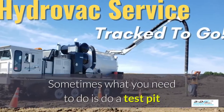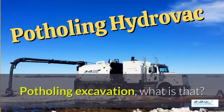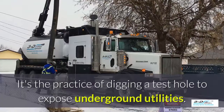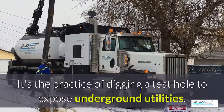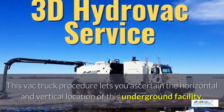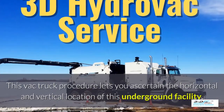Sometimes what you need to do is perform a test pit and see what's going on underneath the ground. Potholing excavation — what is that? It's the practice of digging a test hole to expose underground utilities. The VAC truck procedure lets you ascertain the horizontal and vertical location of an underground facility.